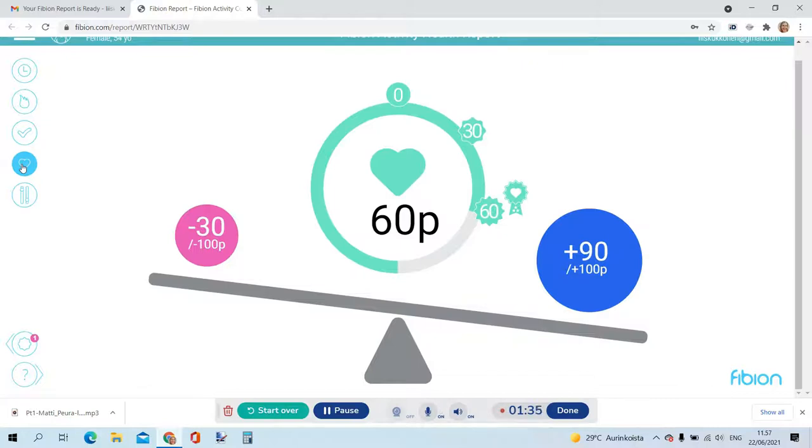You can generate a report that also shows your client their health points. It compares the sitting time and health risks with the activity and exercise time. This data is then compared with health recommendations and gives good visual feedback to your client.